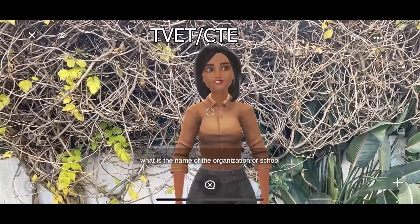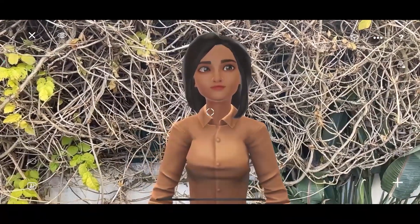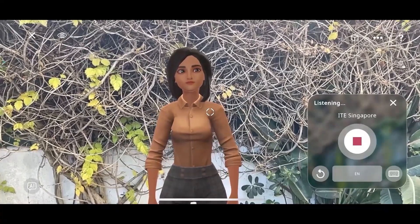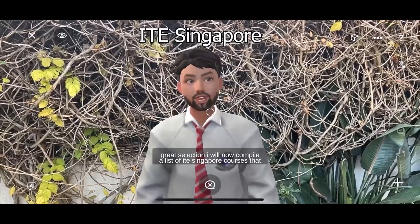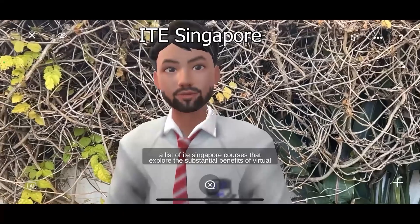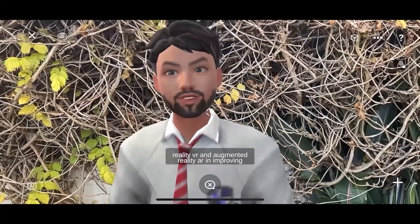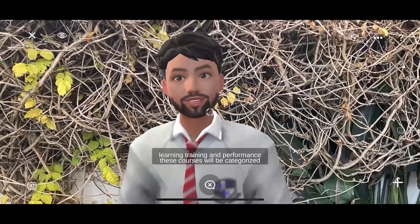What is the name of the organization or school you are considering? ITE Singapore. Great selection. I will now compile a list of ITE Singapore courses that explore the substantial benefits of virtual reality and augmented reality in improving learning, training, and performance.